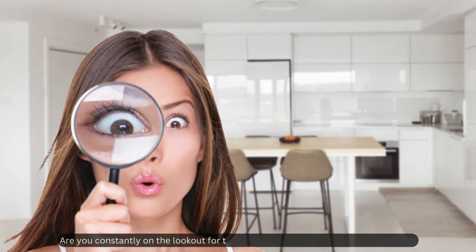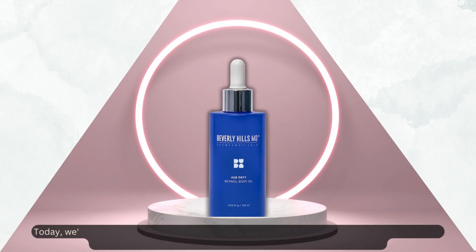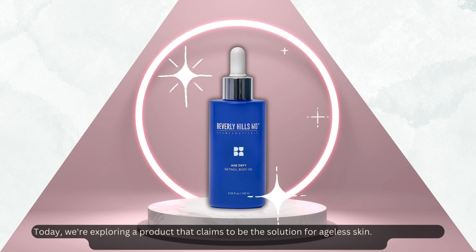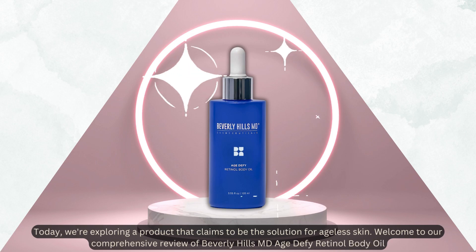Are you constantly on the lookout for that perfect product to rejuvenate your skin? Today we're exploring a product that claims to be the solution for ageless skin. Welcome to our comprehensive review of Beverly Hills MD Age Defy Retinol Body Oil.